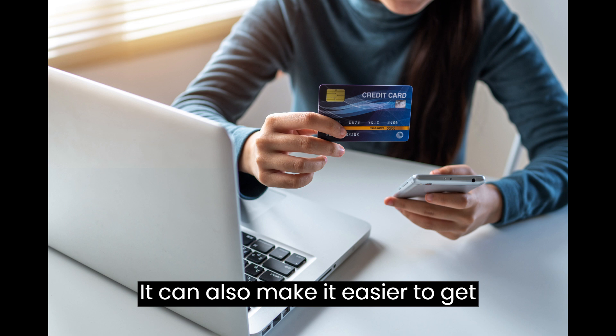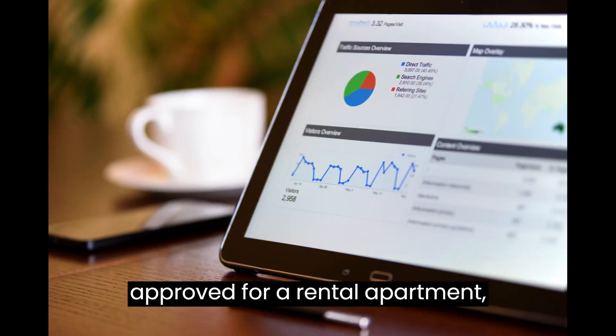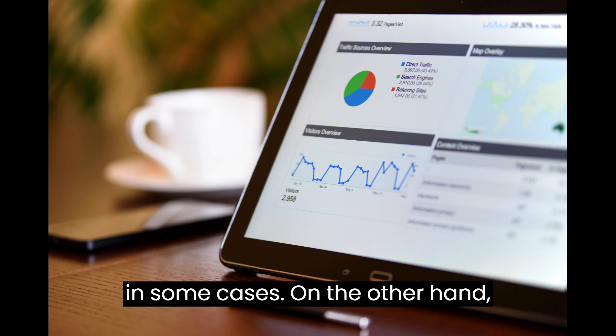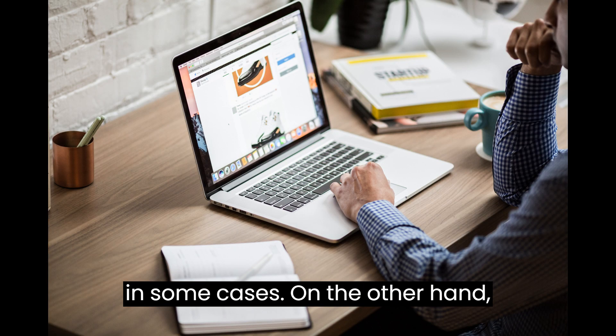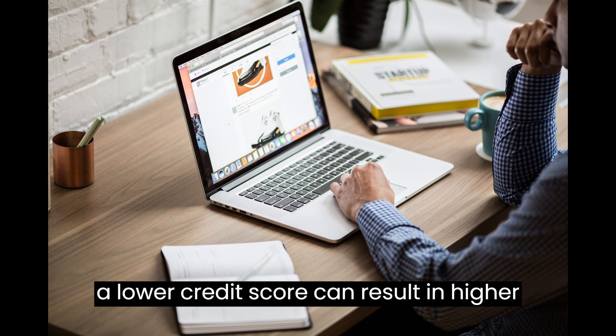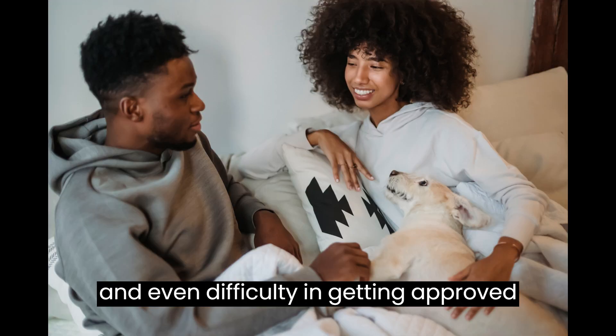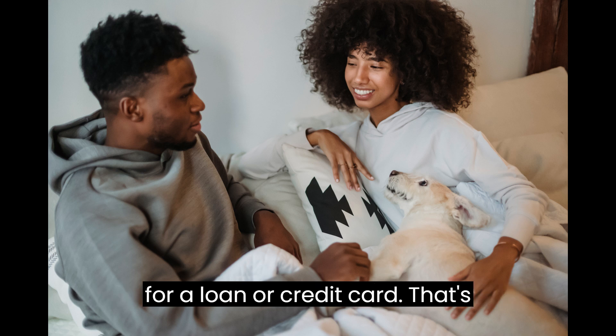A higher score can also make it easier to get approved for a rental apartment, utilities without a deposit, or even a job in some cases. On the other hand, a lower credit score can result in higher interest rates, limited access to credit, and even difficulty in getting approved for a loan or credit card.